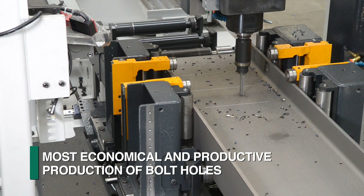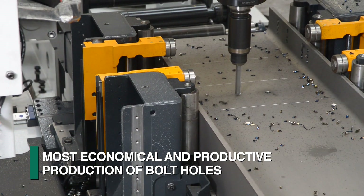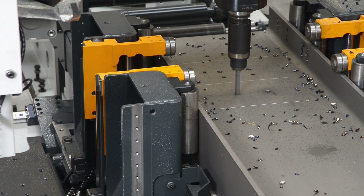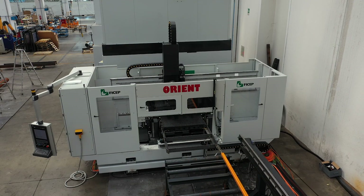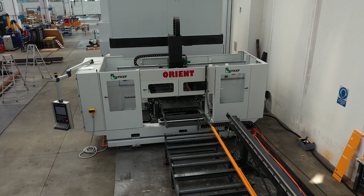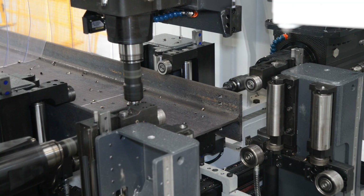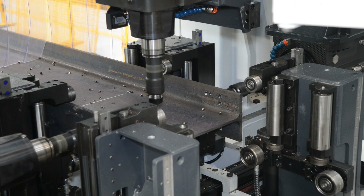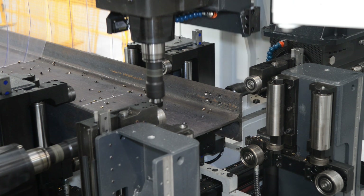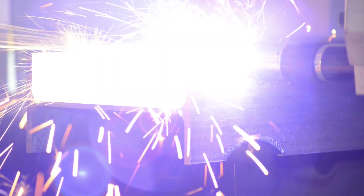The addition of the drilling capability to the fabrication cell delivers the most economical and productive process for the generation of bolt holes in structural steel members. The Orient drill line with the FRC robot represents just part of the lineup of CNC drilling and thermal processing systems from Feechep. All Feechep models of three-spindle drilling lines can also be fully integrated with the FRC robot, regardless of whether the robot is in combination with a single spindle or three-spindle drill line.